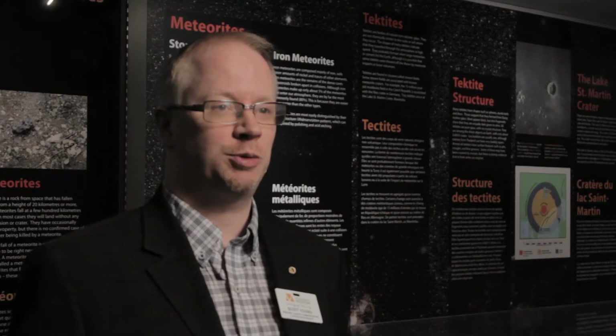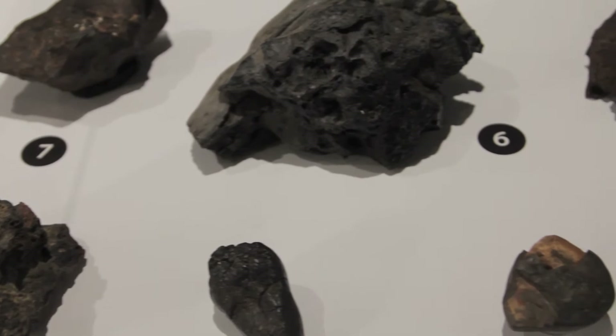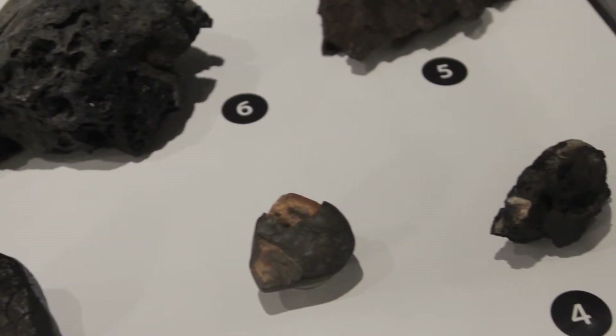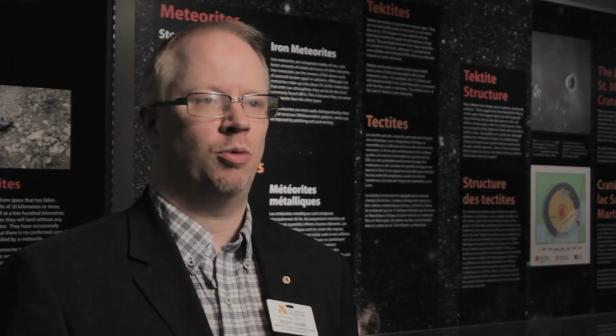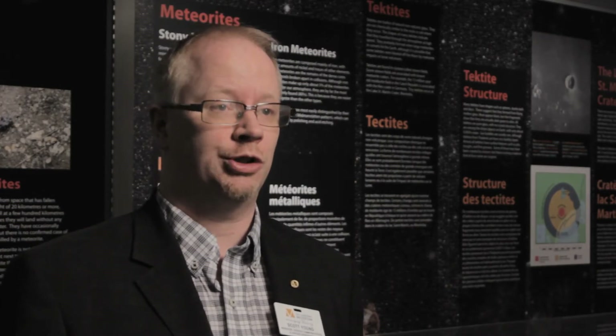We wanted to have some reference material out here and we wanted to help people be citizen scientists to go out and actually find these things on their own. Meteorites are very, very rare — we have a few examples from Manitoba, but there are only 13 ever found in our province, so we've also got some from around the world just to round things out.